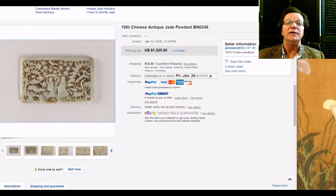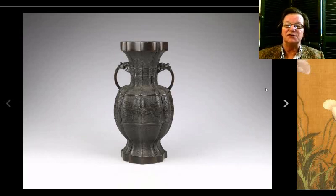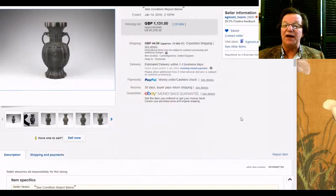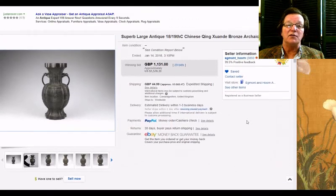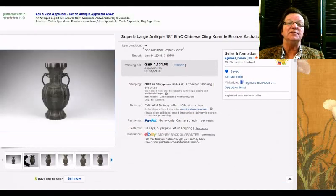Then there was this bronze — an 18th century piece, or possibly a little older, done in the Song style and quite nice. Seller Egmont Horn had this, and it brought $1,570. That seems to be the going rate so far this week — everything seems to have gone for around $1,500.